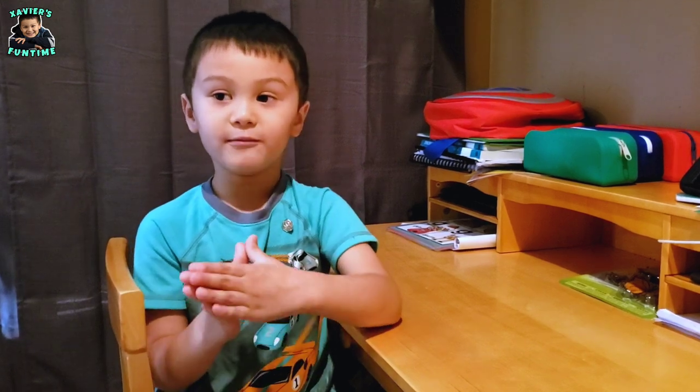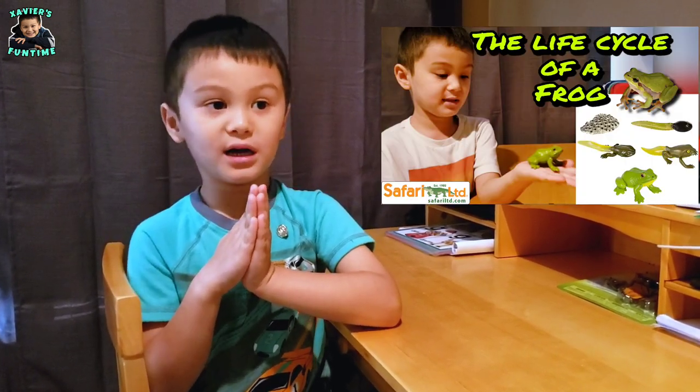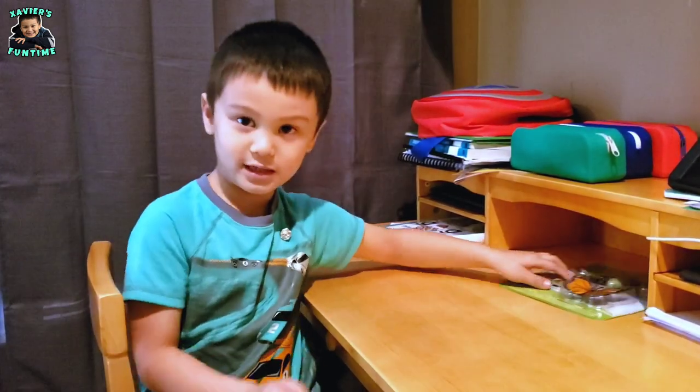Did you remember that we did the life cycle of a frog? But today what we're going to do is the life cycle of a butterfly. And here it is.